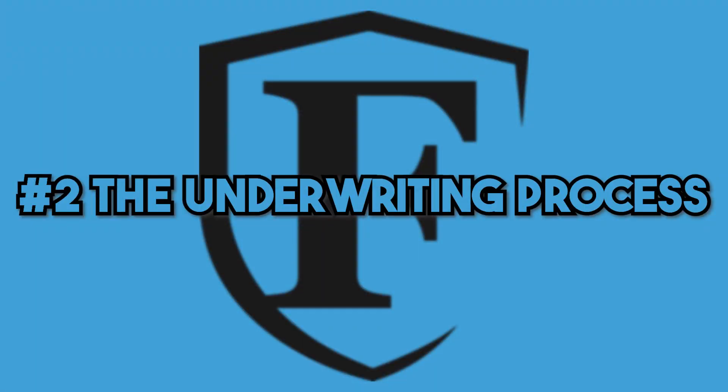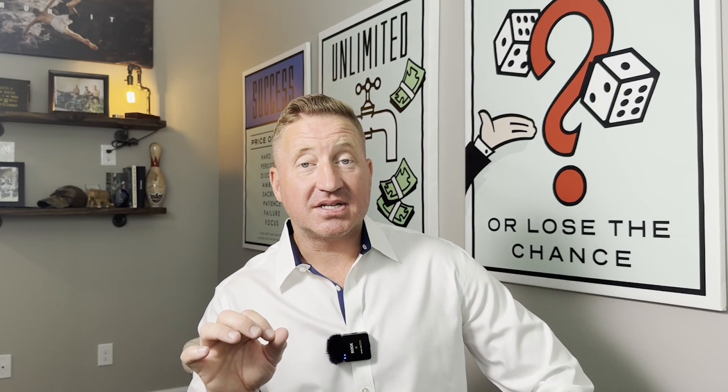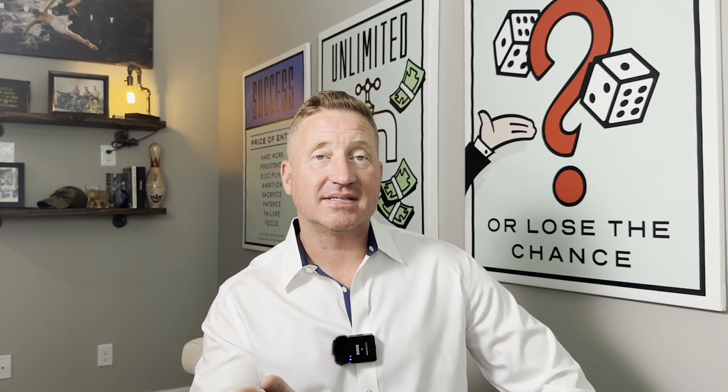The underwriting process. It's a little difficult to distill the entire underwriting process into a short video. However, here are some of the highlights. Underwriting can vary from company to company, however there are some standard themes.